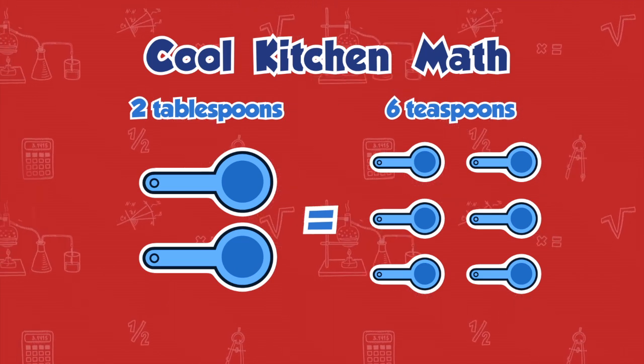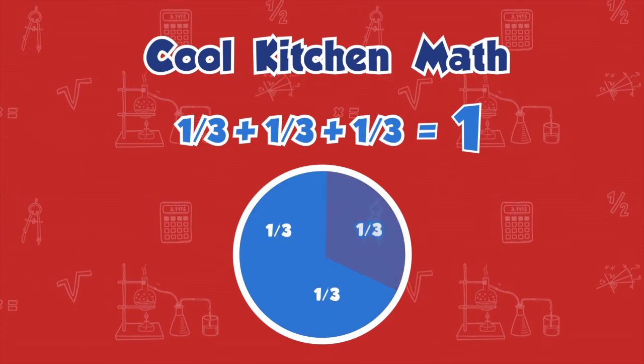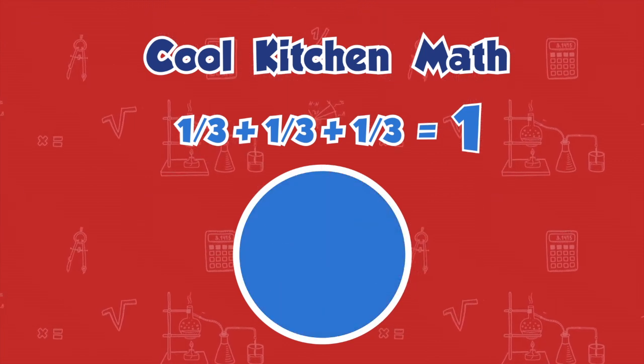We love, love, love geometry. Math fact: one third plus one third plus one third equals one.